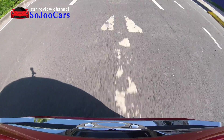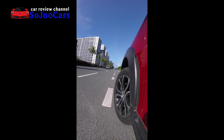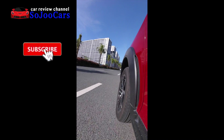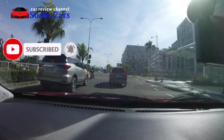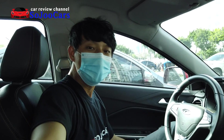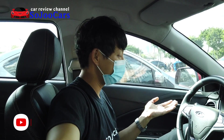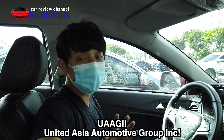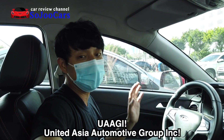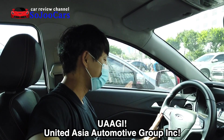Thank you for watching this video. In this channel you and I will be reviewing different cars and learning at the same time. If you haven't subscribed yet, please consider joining us. If you're a subscriber, please click the like button. Hi everybody, this is Ju from Soju Cars and today I'm in the Chery Tiggo 2. I want to thank United Asia Automotive Group Inc for letting me test drive this one for a couple of days.